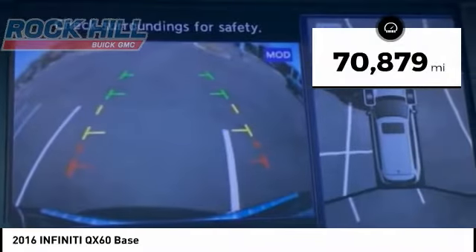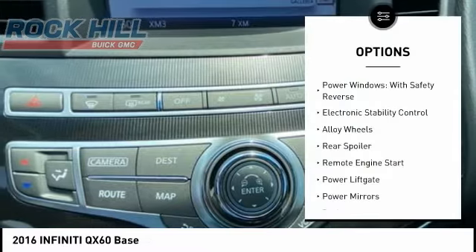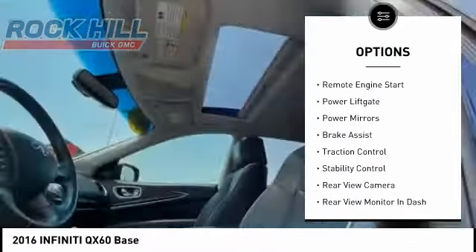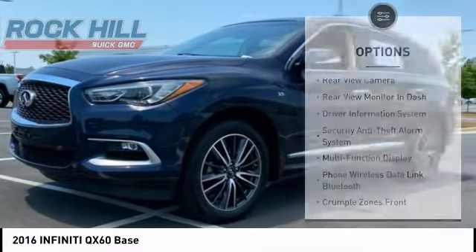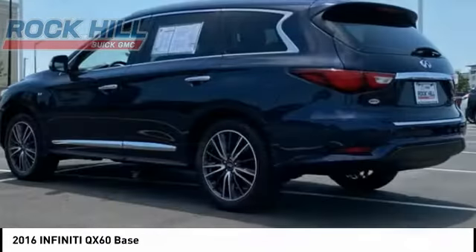This vehicle has less than 75,000 miles. Here are some of this vehicle's great options: power windows with safety reverse, electronic stability control, alloy wheels, rear spoiler, remote engine start, power lift gate, power mirrors, brake assist, traction control, stability control.